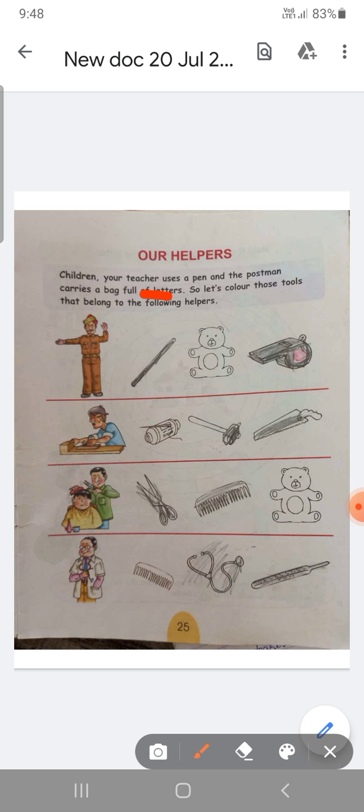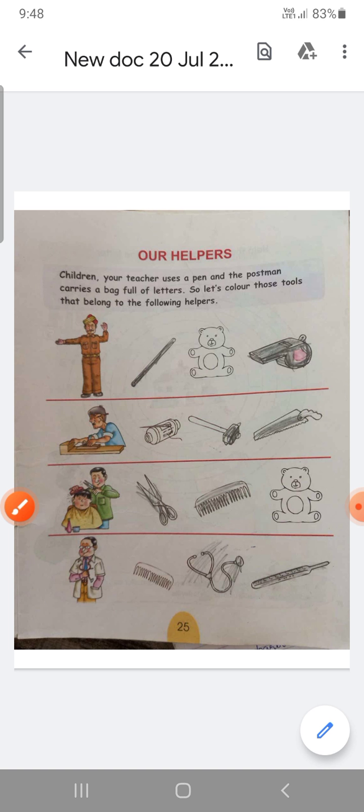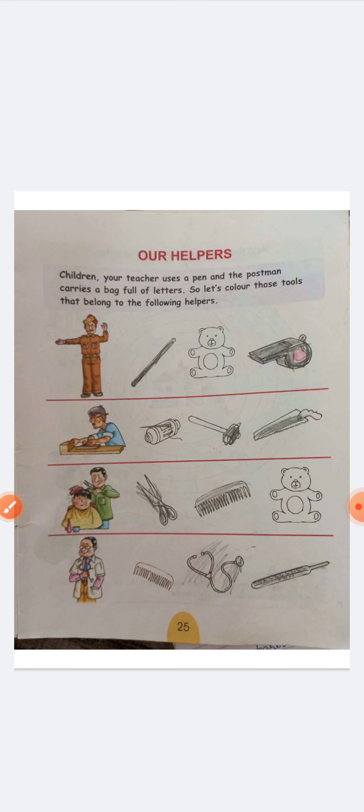Children, helpers are a very important topic. We all are living in the society. A community helper is anyone that helps keep our community functioning well. We live in a society where the helpers are very helpful. There are so many helpers around us, we can't survive without their help. Every helper is very important, so always respect our helpers.